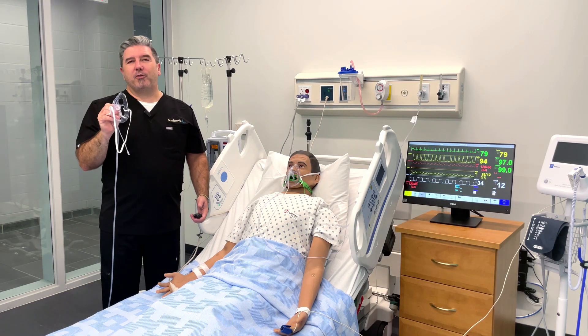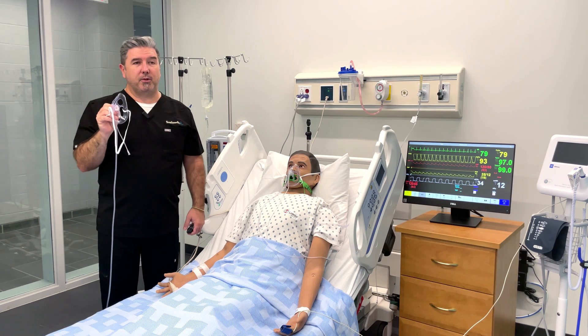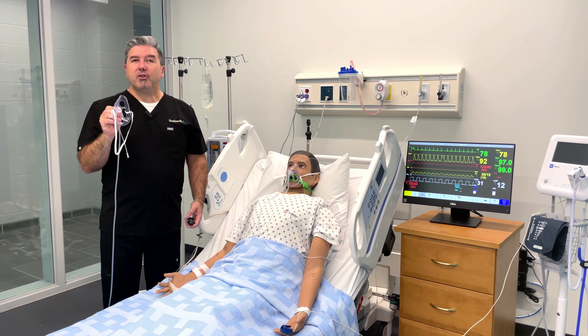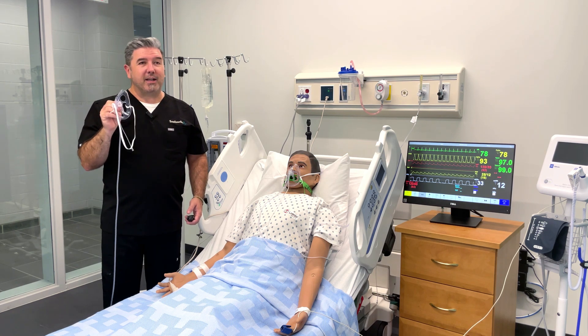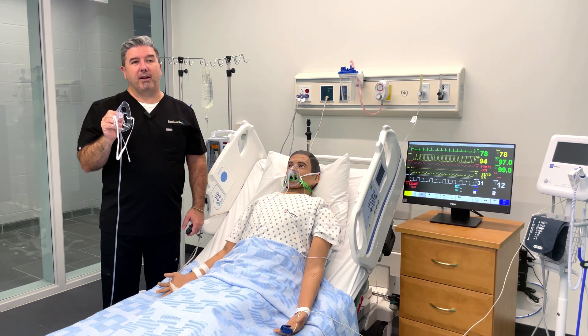We know capnography is such an important early warning system for a patient's changing respiratory status, and so you need a tool you can rely on, no matter what the oxygen flow rate. The potential ETCO2 capture of our Oxy-2 ETCO2 mask has improved by up to 107% more than our original legacy product.